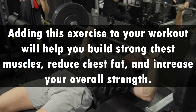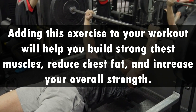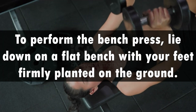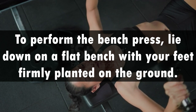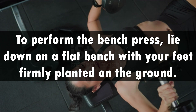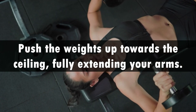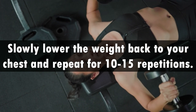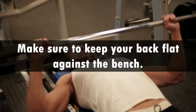Bench Press. Adding this exercise to your workout will help you build strong chest muscles, reduce chest fat, and increase your overall strength. To perform the bench press, lie down on a flat bench with your feet firmly planted on the ground. Hold a barbell or a pair of dumbbells with both hands and keep your palms facing away from you. Push the weights up towards the ceiling, fully extending your arms. Slowly lower the weight back to your chest and repeat for 10 to 15 repetitions. Make sure to keep your back flat against the bench.